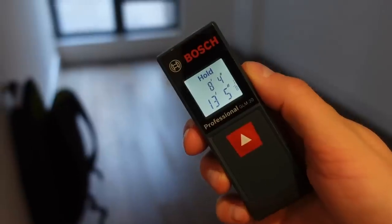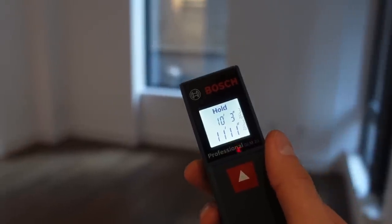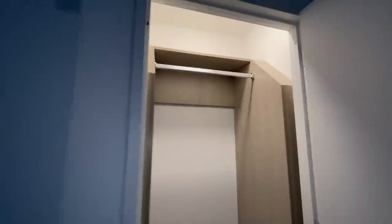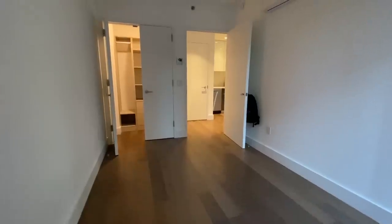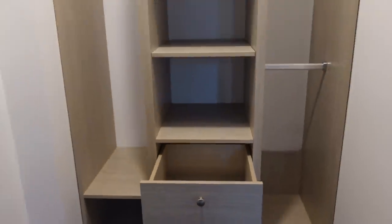The bedroom closest to the kitchen is 13 feet 5 inches by 8 feet 4 inches, and the bedroom closest to the front door is 11 feet 11 inches by 10 feet 3 inches. It seems like whoever designed this apartment wanted to make it as even as possible — the bigger bedroom is next to the shower-only bathroom and has a slightly smaller closet, while the smaller bedroom has a much larger closet with hanging space, shelves, and drawers that act like a built-in dresser. Let me know in the comments which of these two rooms you think is better, and if you want to rent this place, check out the video description for a link to the listing.